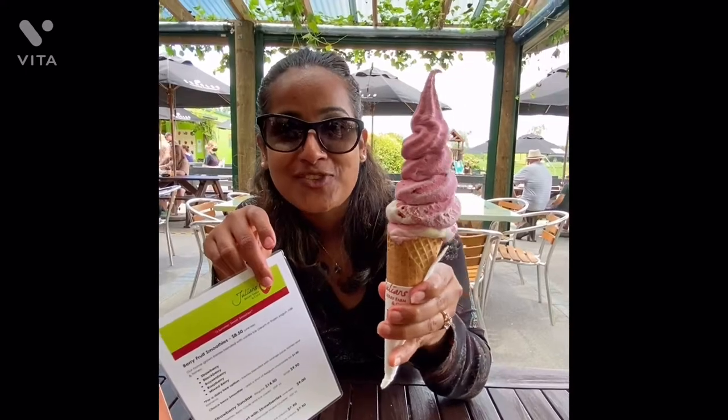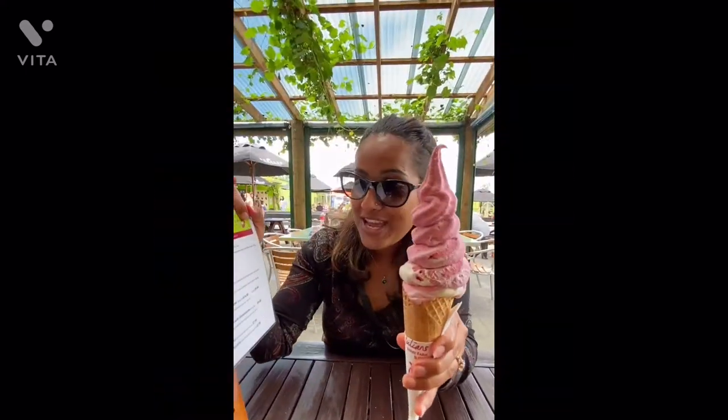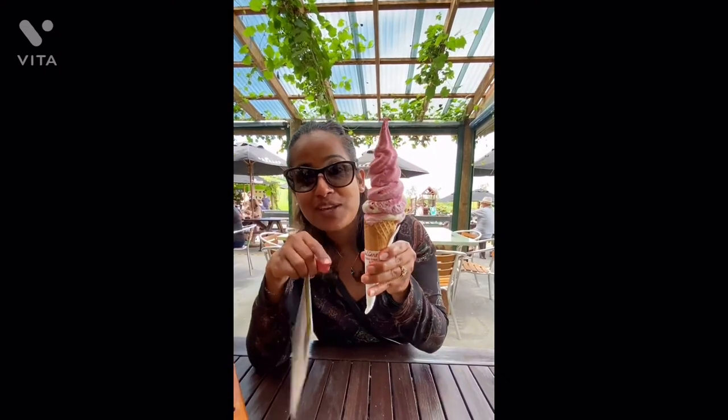There's no point not trying the fresh berry ice cream! I've ordered a mixed berry ice cream in a waffle cone.